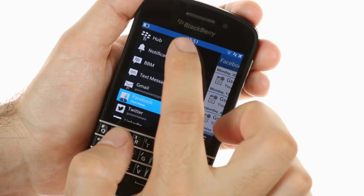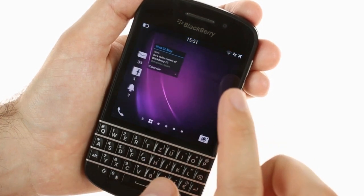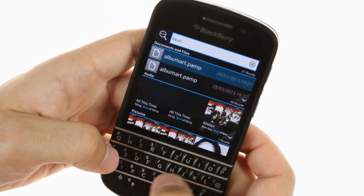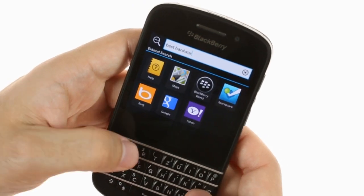Of course all that messaging requires a good keyboard, and the BlackBerry Q10 offers the best hardware QWERTY currently in the business. Typing is fast and smooth, and suggestions are available. If you love to type on a real keyboard, the BlackBerry Q10 is your device. Simple as that.